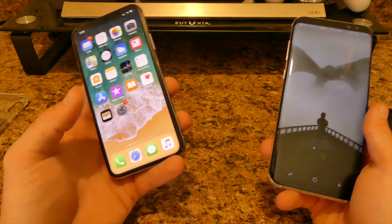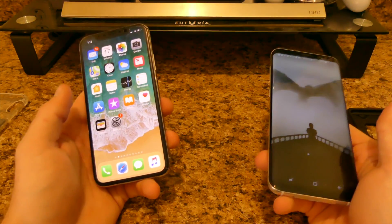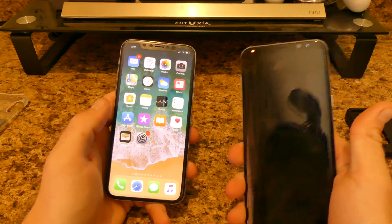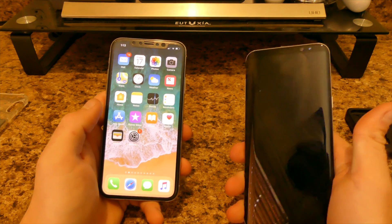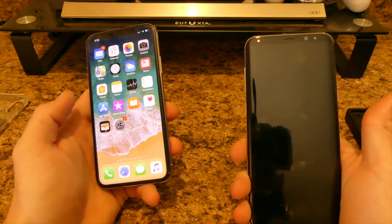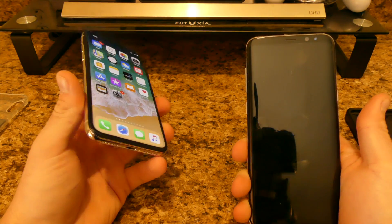Everyone loves iMessage — iMessage is a great thing. I've had Android for a while now and just got used to not having iMessage or a system like that. So it's up to you which one you prefer.